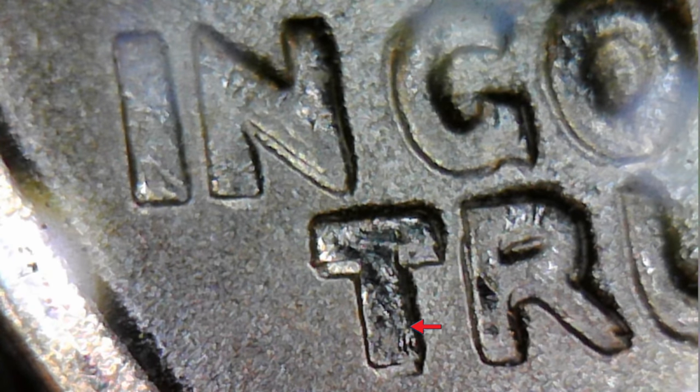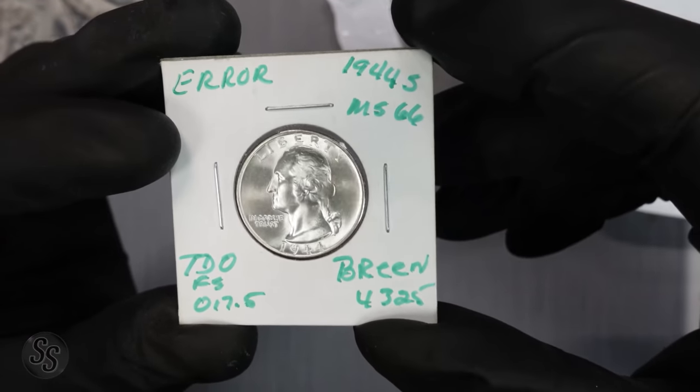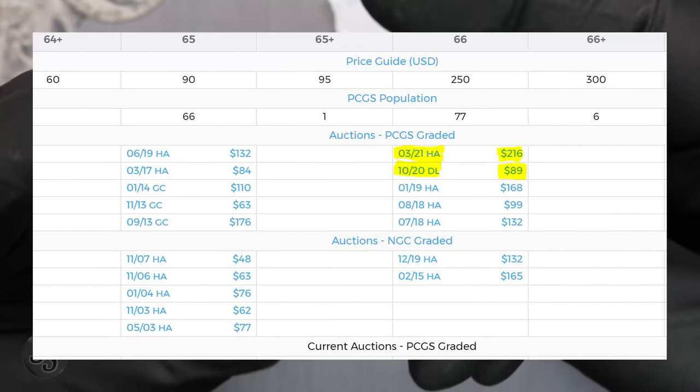Zoomed in under the scope — take a look at this DDO. Right here on the N you can see a definite double. Look at the T, look at the R — holy smokes. There's also a little doubling in the D, and you can see it on the G as well, though it's a bit harder to see there. Definitely visible on the N and the T.